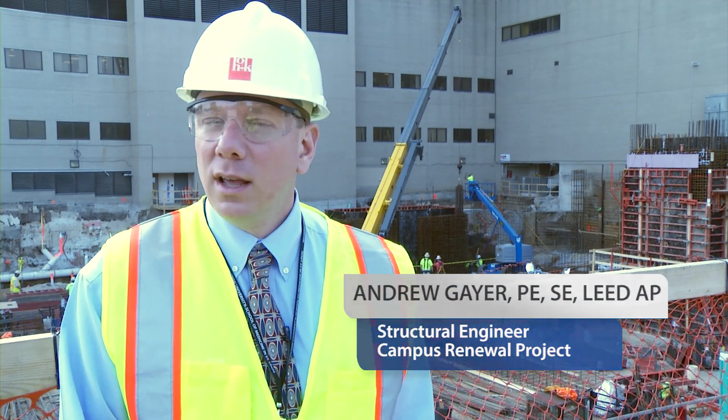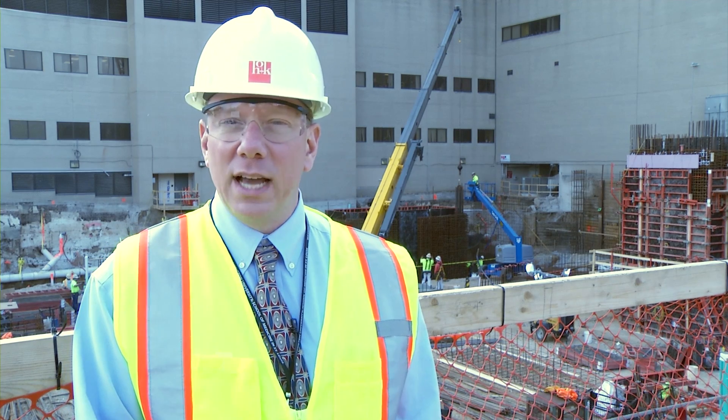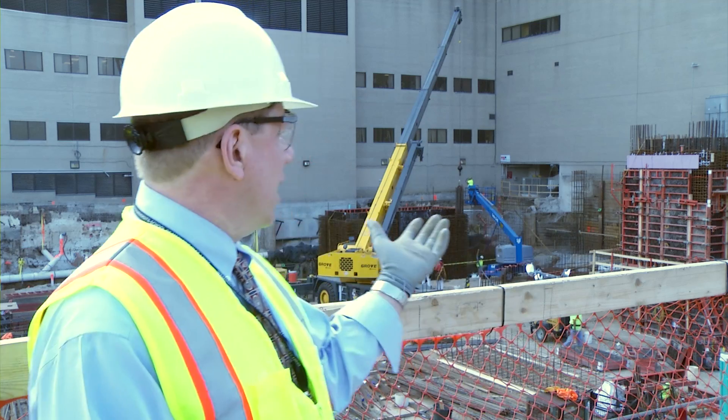I'm Andrew Gayer, the Structural Engineer of Record here on the BJC campus for the Newell Project. Construction behind me on the Children's Expansion Project is progressing nicely, and today we're going to talk about one of the elements of the work which helps resist the wind and seismic loads on the building — that is the construction of the shear walls you see behind me.